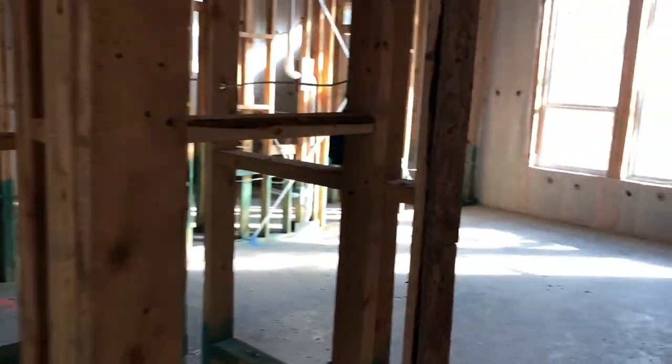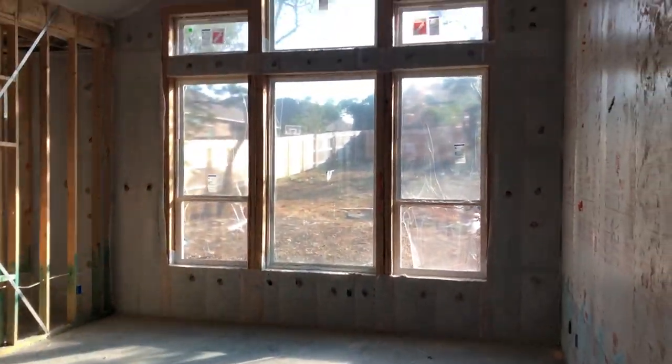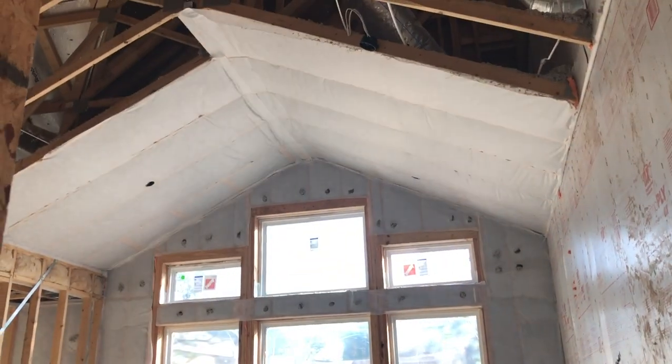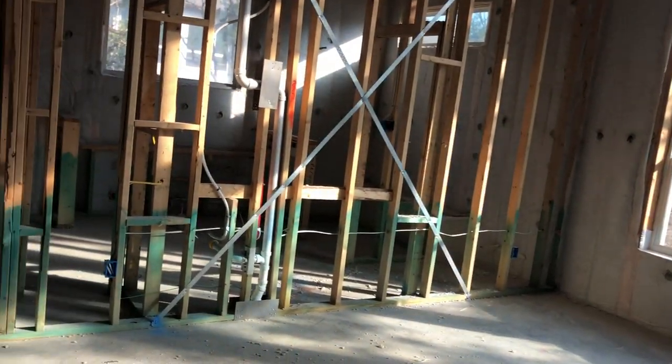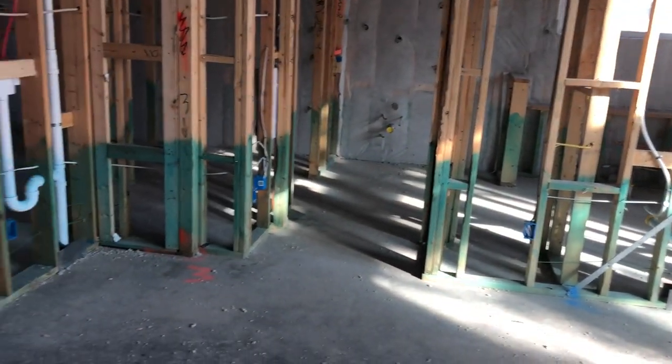Come around the corner — here is the owner's suite. You can tell they're going to have that A-frame roof in here. Lots of windows, some great lighting in this house. And that's going to be a really big bedroom.